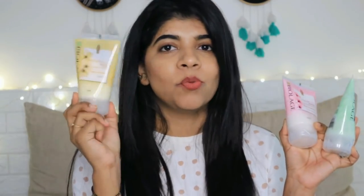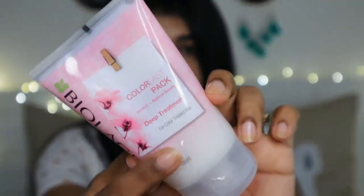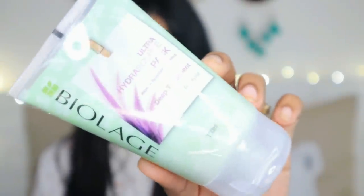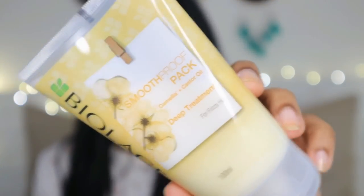There are three variants. I am currently using this one and I absolutely loved it. This is the Color Last Pack, which is for color-treated hair. Then there is the Ultra Hydra Source Pack, which is for ultra dry hair — if you have very dry hair, you should use this deep treatment. And this is the Smooth Proof Pack — if you have frizzy hair and want a smoothening effect, this is great for you. I used this one because I have frizzy hair and I want my hair to look smoothened out.